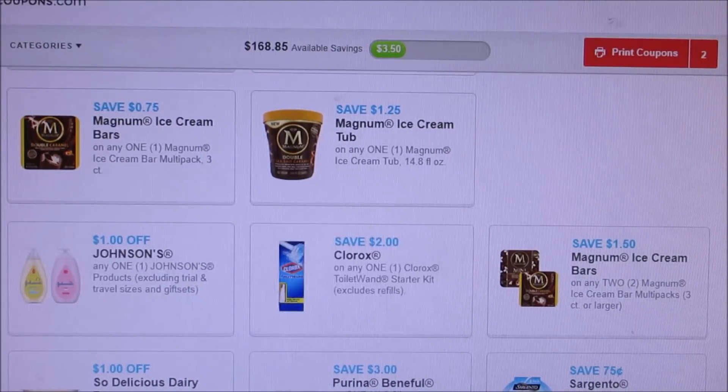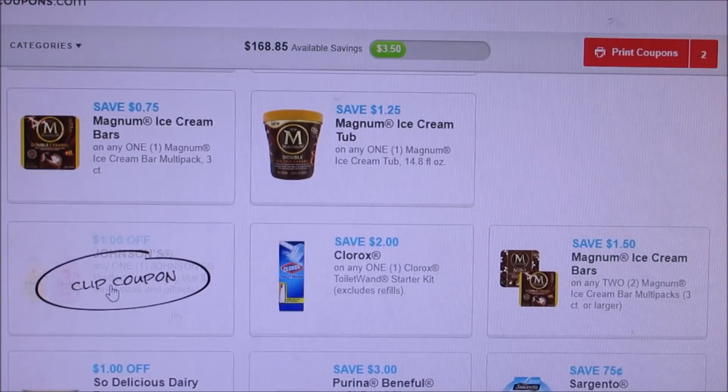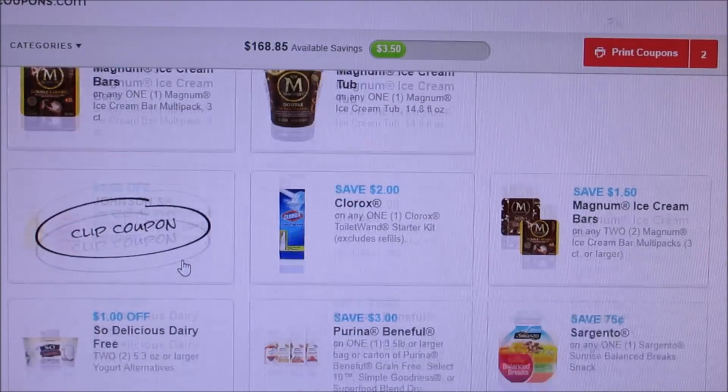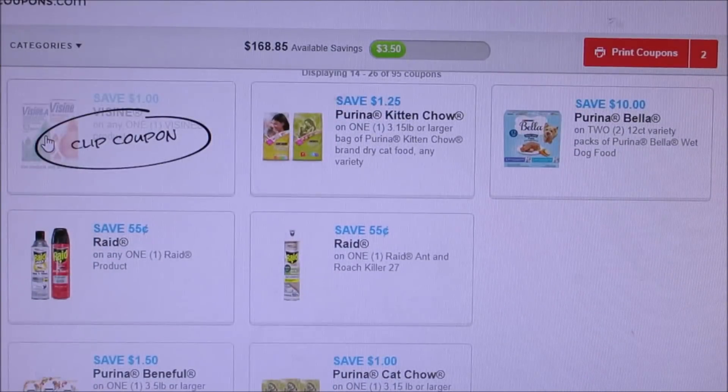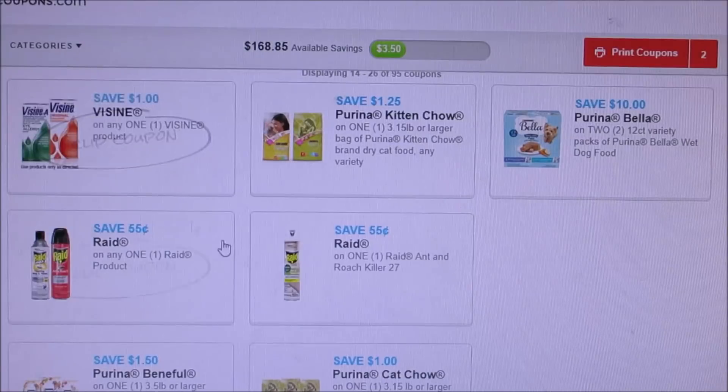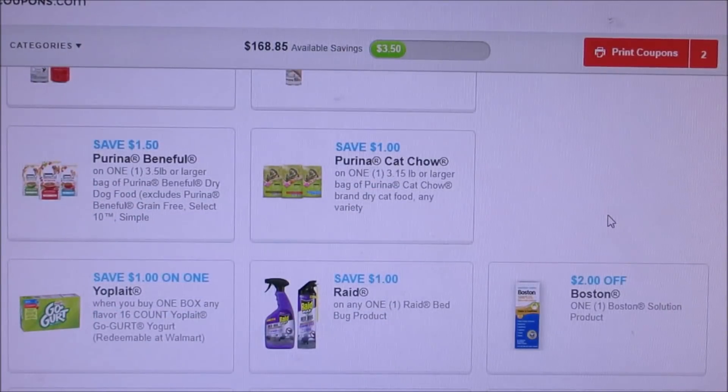You've got the Clorox toilet ones for a $2 off coupon, and the dollar off Johnson's reset. Vizine, Bella — a lot of this stuff is from Sunday that did reset if you guys printed them off or not. A lot of Raid stuff — I don't print that because we don't have a lot of bad bugs in our area.